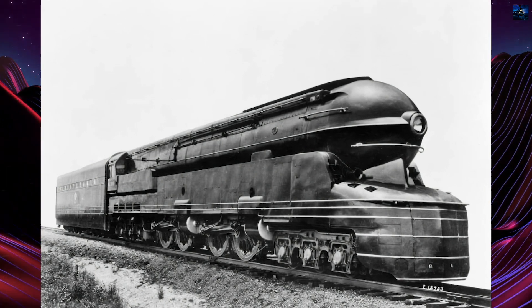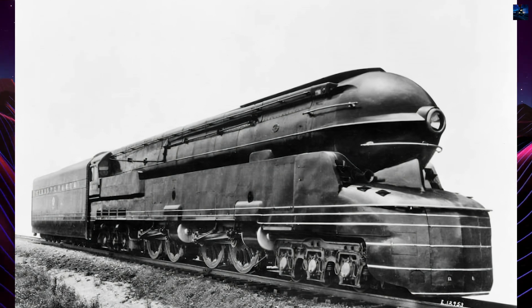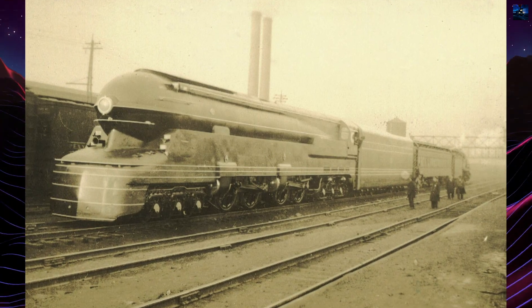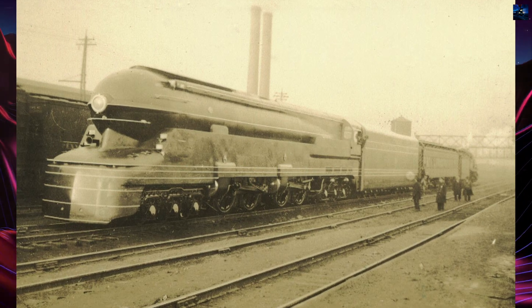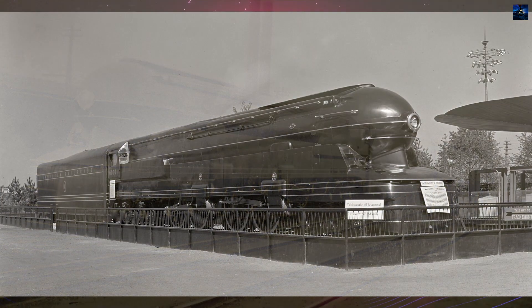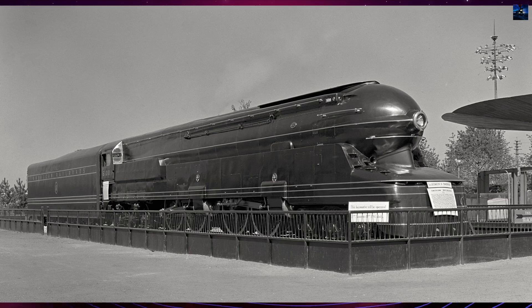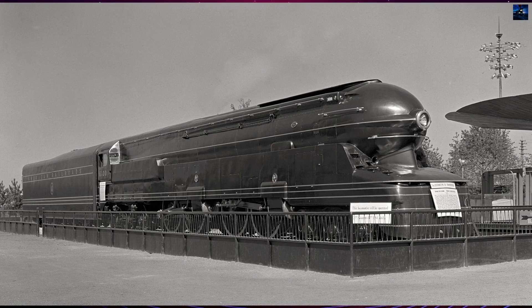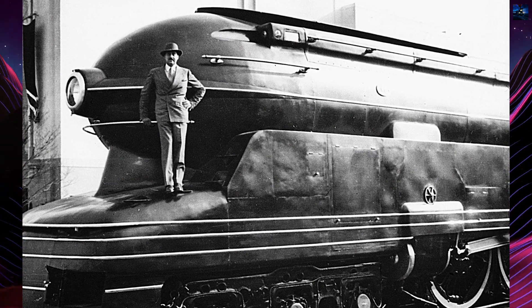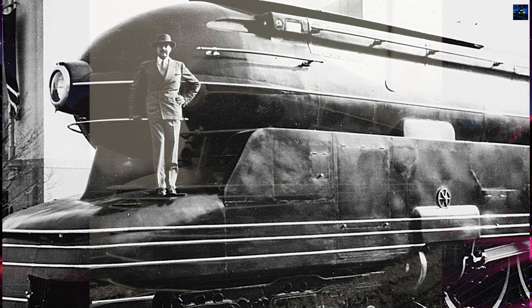The Pennsylvania Railroad Class S1, nicknamed the Big Engine, was an experimental steam locomotive renowned for being the longest and heaviest of its kind ever built. Designed by Raymond Loewy with an Art Deco style, the S1 was completed in 1939 and numbered 6100. It featured a unique 6-4-4-6 wheel arrangement and a duplex design with two pairs of cylinders driving two pairs of wheels. Despite its impressive size and power, the S1 faced significant operational challenges.